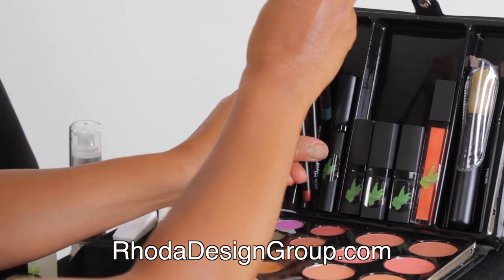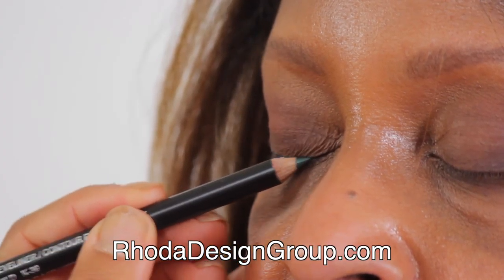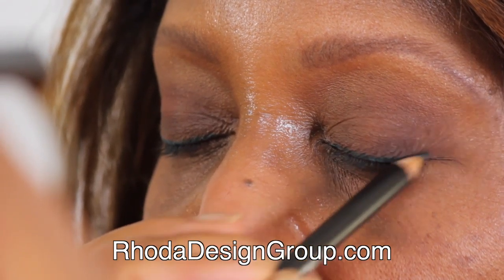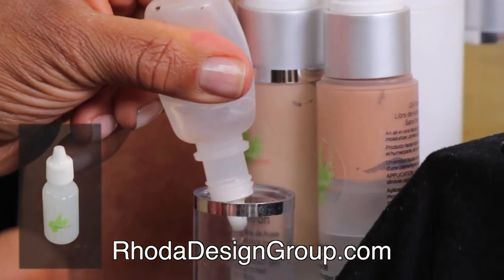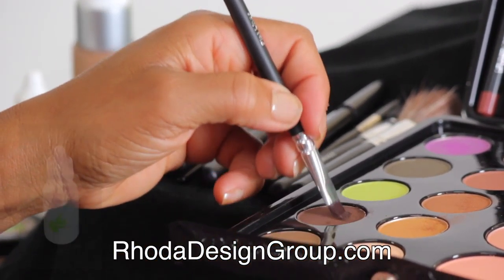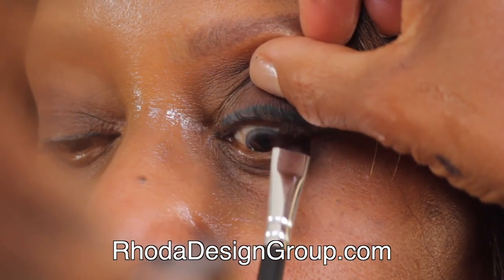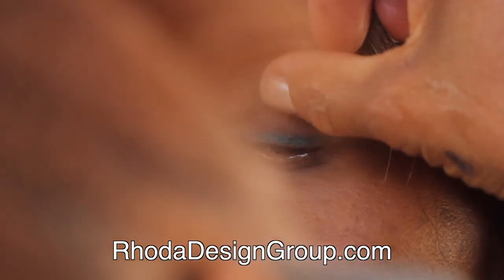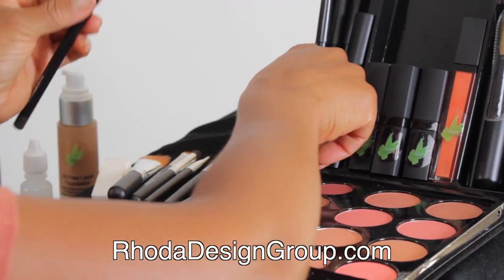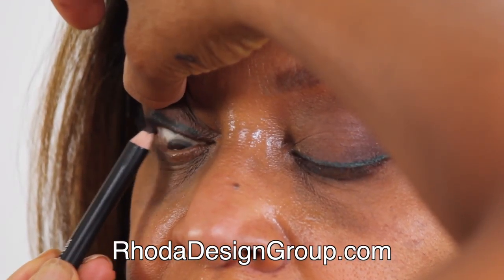Emerald eye pencil adds distinction and brightness. Eyeliner sealer waterproofs dark brown shadow for definition underneath the lashes. Dark brown pencil is added for extra depth.